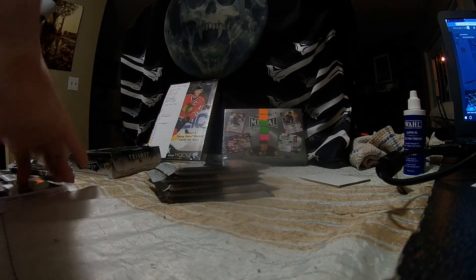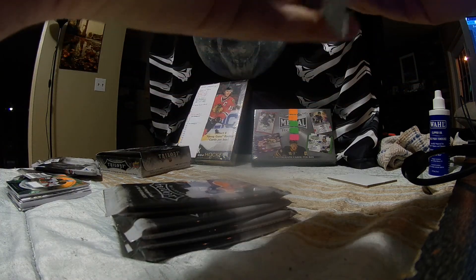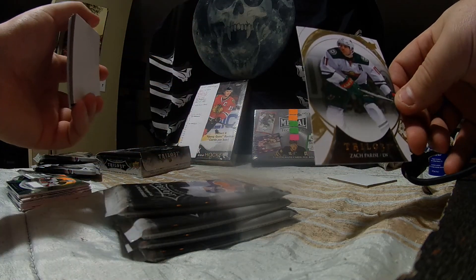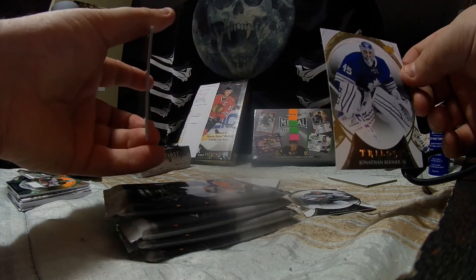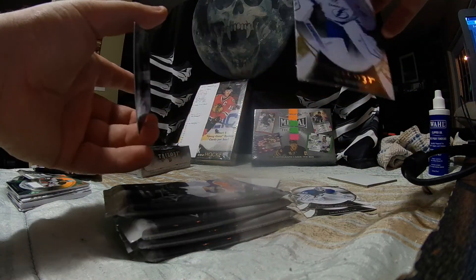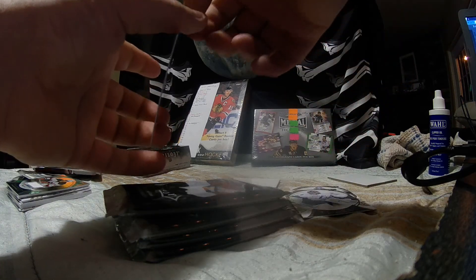Still getting used to my angles so bear with me — usually I have my hands on either side of the camera. Yes, there are people doing fireworks outside. Zach Parise. If I get my hand out of there just a little bit we can take care of that fuzzy problem. Jonathan Bernier. And Bishop. We have a Connor Hellebuyck for the Winnipeg Jets out of 399.